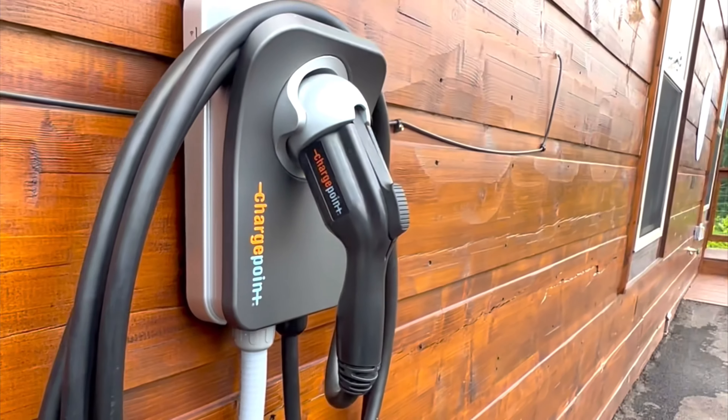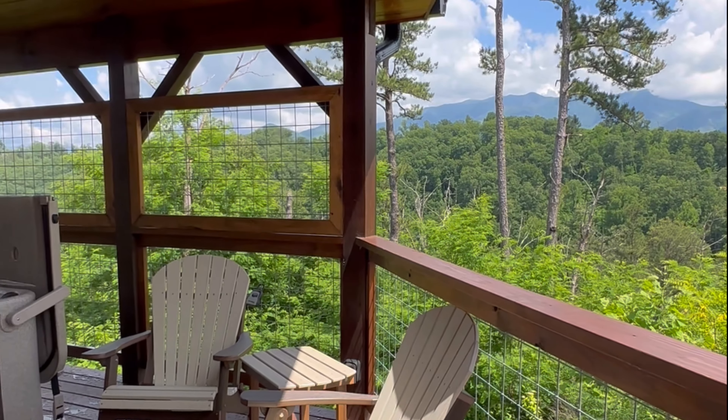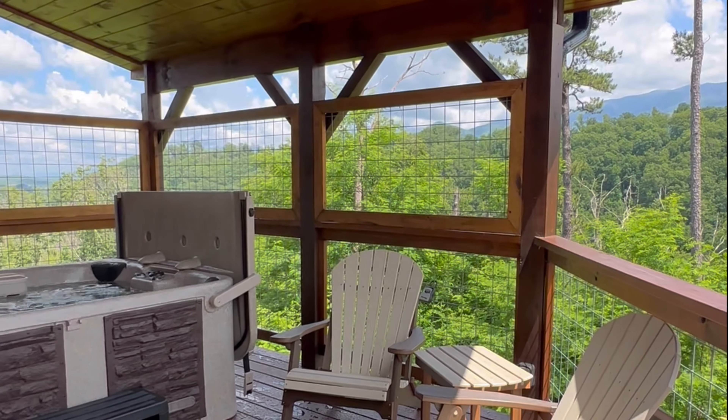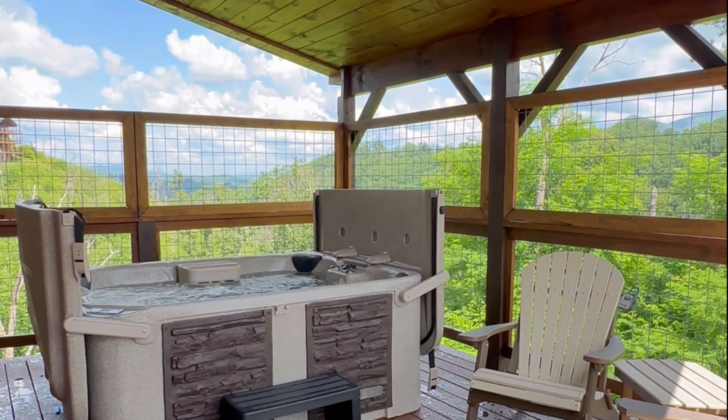Welcome to 1011 Dixie Court, Gatlinburg, Tennessee, in the desirable Chalet Village community. This short-term rental investment property in Chalet Village, Tennessee has wonderful views of the Great Smoky Mountains from this private side deck where the hot tub is placed.